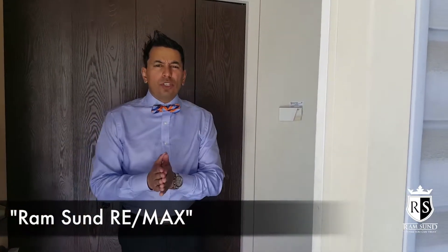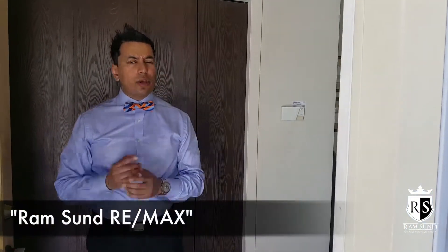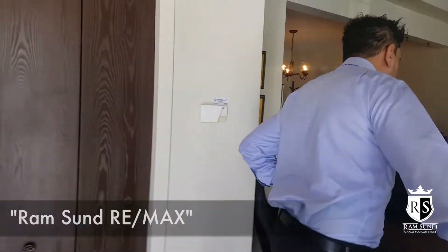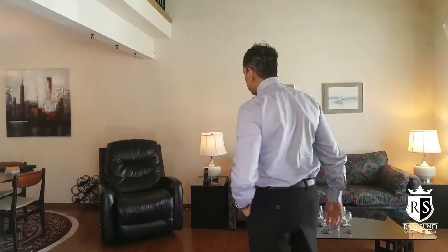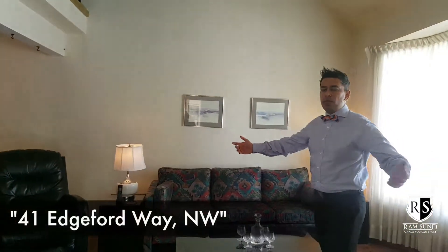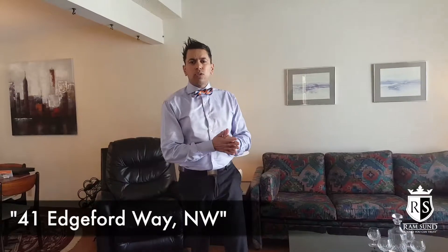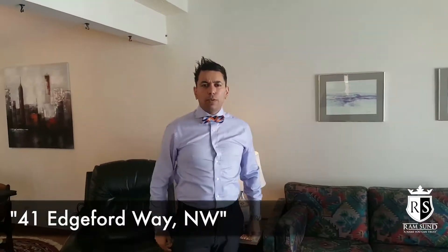Hey guys, it's your man Ramson. It's a beautiful Sunday here in Edgemont hosting an open house. If you're looking to buy a property in Edgemont, come on and follow me through to this home. We've just listed it on the market and we're only asking $395,000 for this property. Square footage is 1,424 here.